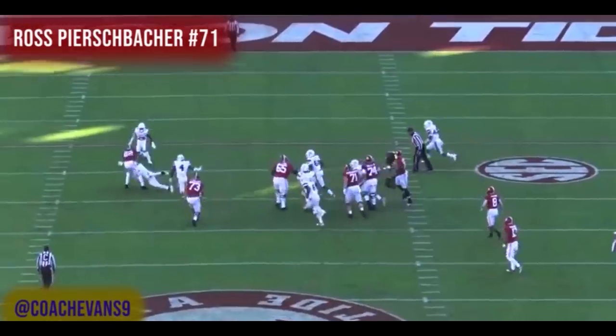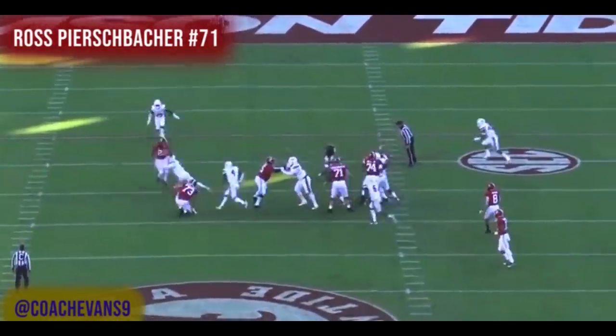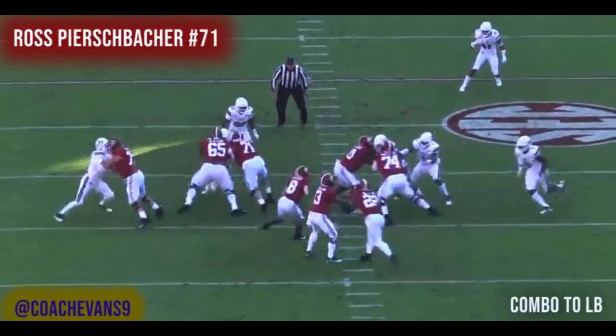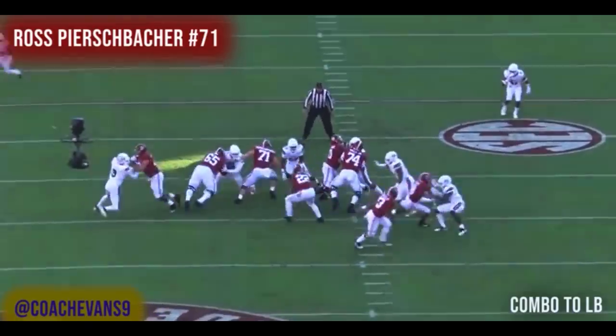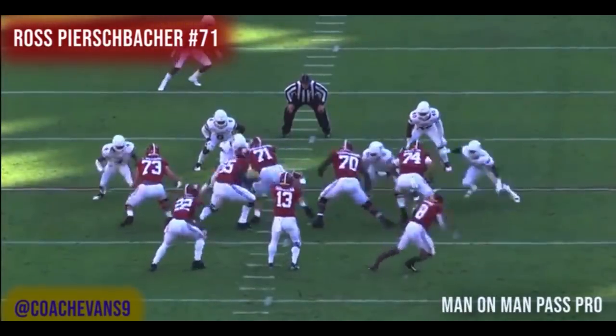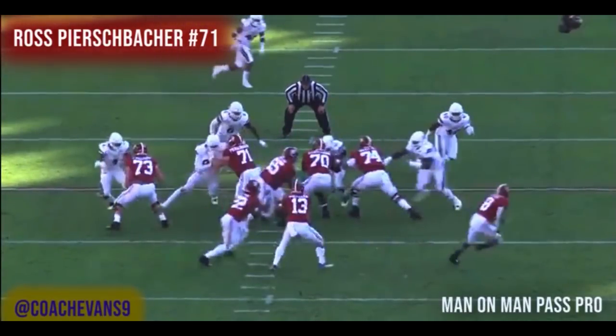Inside zone — and I love inside zone. You need guys who can combo up to the second level. Here you get four hands on the inside, and both outside arms are free with eyes on the linebacker at 94. The read is: if he feels inside, 65 takes him; if he feels outside, Ross takes him. Watch — both hands on, hip to hip almost exactly right. The linebacker starts to feel one way, Ross comes off and bam — secure. That's a combo into the mike, combo into the sam. Love it.